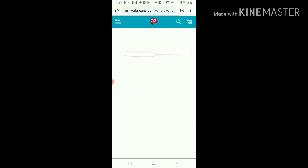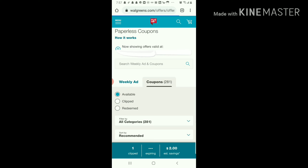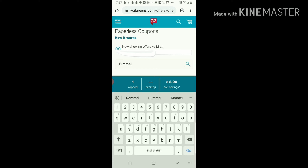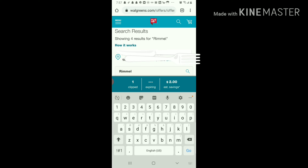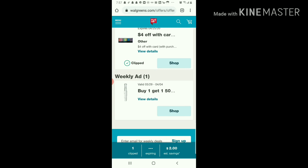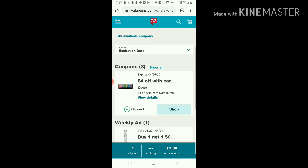We're gonna come right here to where it's searchable and we are going to search 'Rimmel'. I'm sorry if I'm speeding along too fast — I'm just trying to see if this will work. Okay, so I have clipped this one as you can see.